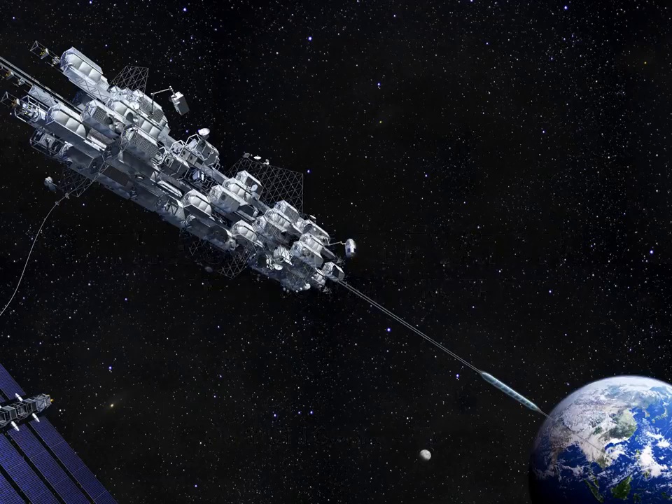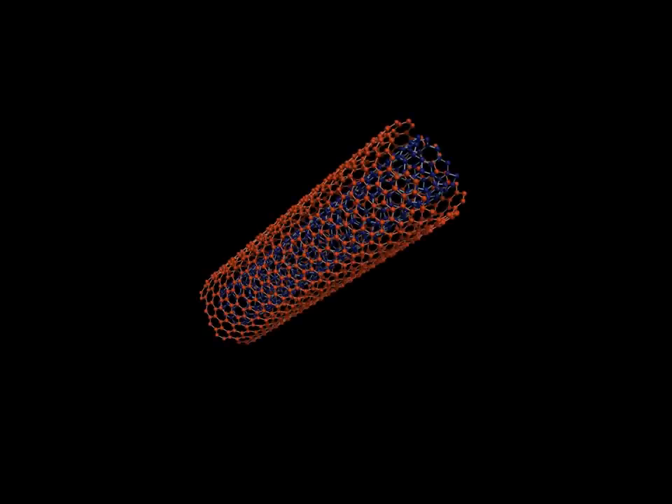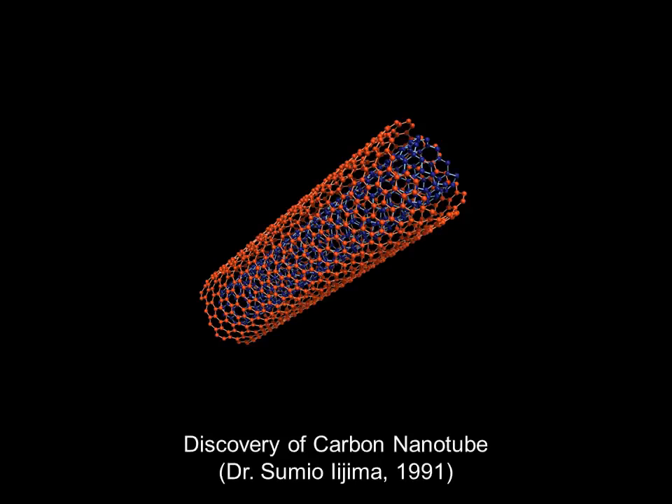Prior to 1991, the concept of a space elevator had been considered to be a dreamy idea because there existed no material which was light enough or strong enough to be used to make a cable connecting the Earth with space. This changed when, in 1991, carbon nanotube, a fairly light and strong material, was discovered, which has increased the likelihood for making the space elevator a reality.